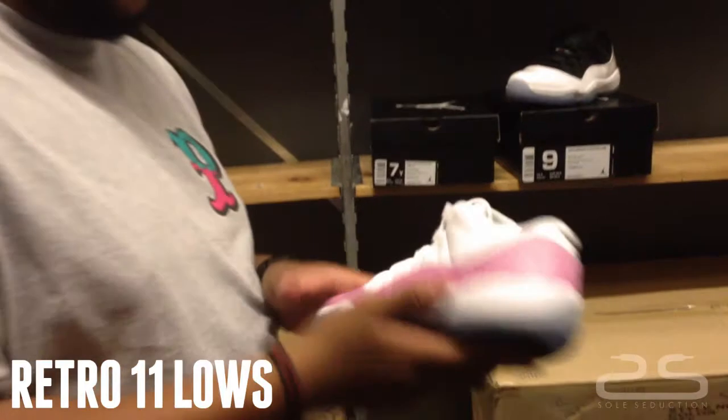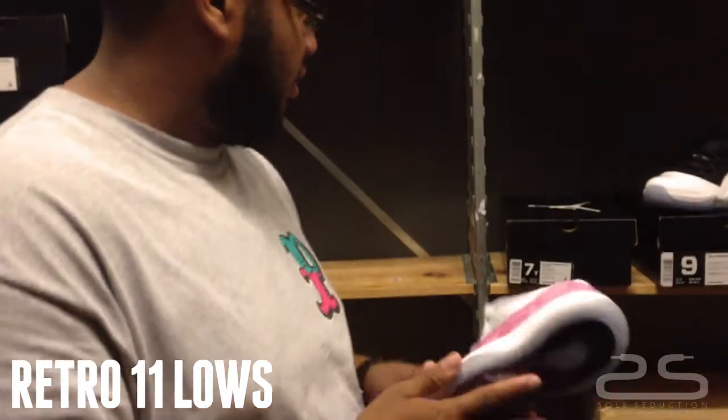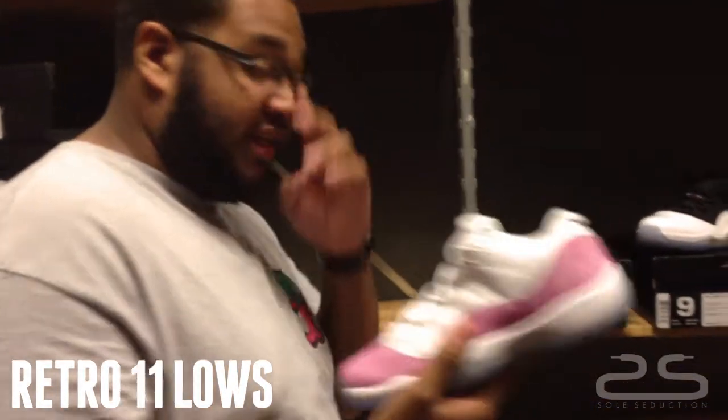They come out this weekend, June the 8th. They retail for $110 and they only come up to a size 7 in grade school, which is a size 9 in women's.